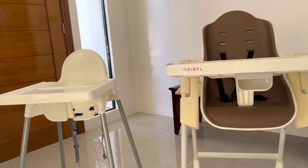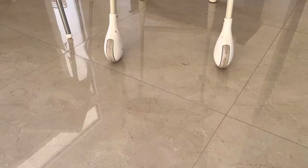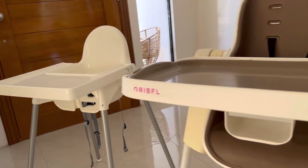Hey moms! As stated in the title of this video, this is a comparison of the IKEA Antilop high chair and the Hauck Cocoon high chair, and an explanation as to why we sold our Hauck Cocoon, choosing the much more affordable IKEA high chair over it. So here they are side by side.